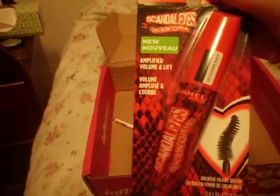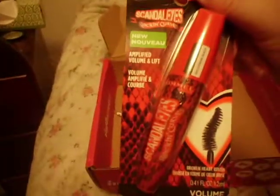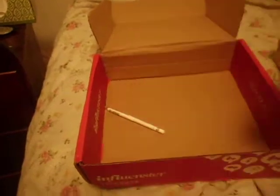And here we have Scandalize Rocking Curves Mascara. The brush is shaped like a broken heart — for amplified volume and lift. I love Rimmel products, so yay for the mascara.